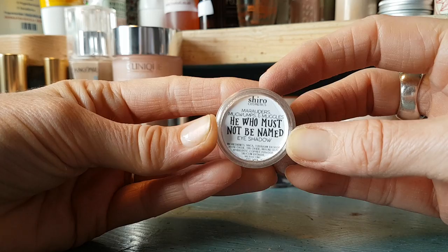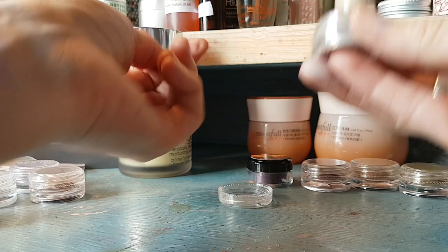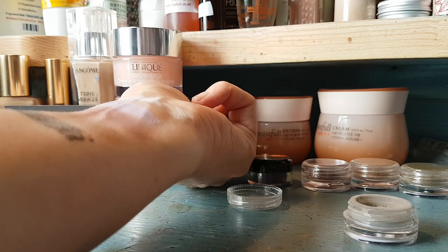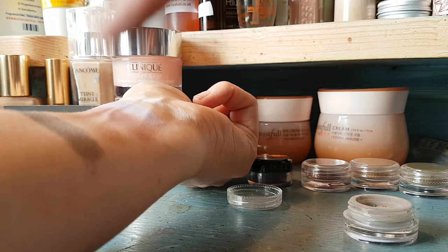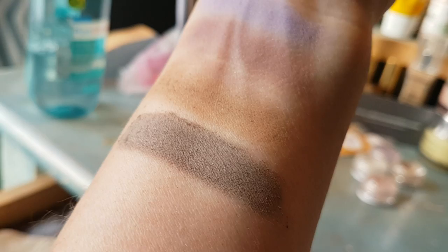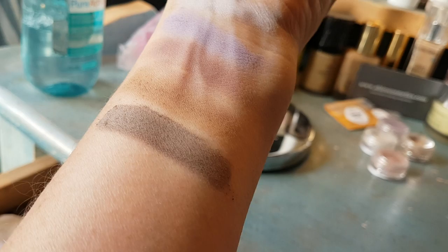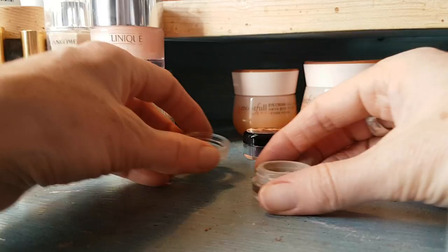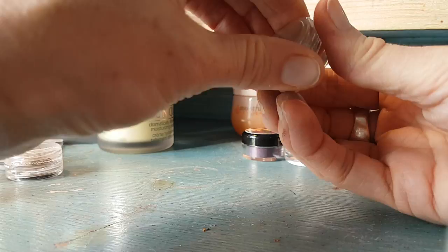This is He Who Must Not Be Named - clearly named after Voldemort - and it's a really good strong matte gray. The name is really cool; if someone just said it was a nice gray eyeshadow I probably wouldn't want it, but it's got that beautiful moody, mauvey deep gray - that dark, dismal Harry Potter color from the last film. That's sort of why I keep coming back to these, because the names take you somewhere else.